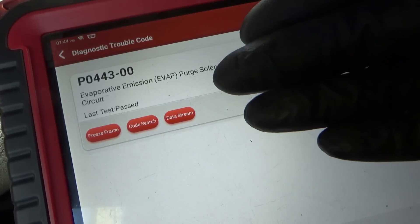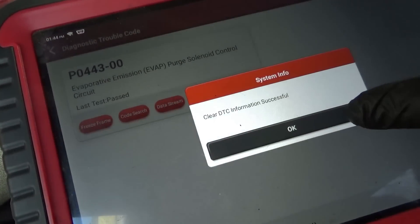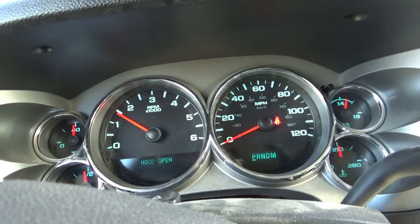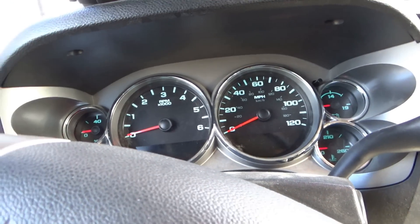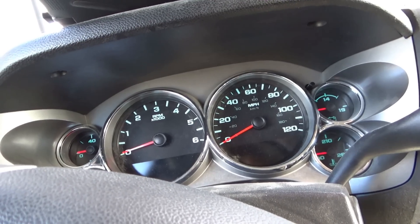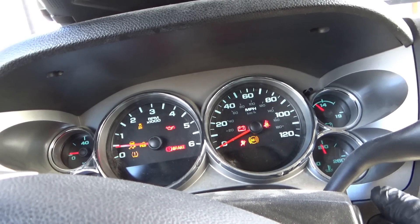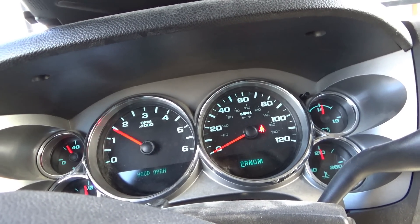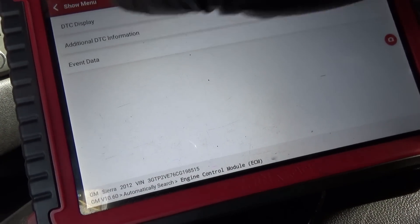Scanning codes again — that one passed. Maybe the test light wasn't making a good connection at the fuse. Clear it out, shut it off, let it go to sleep. Nice throttle response. Read codes one more time — no trouble codes right now.